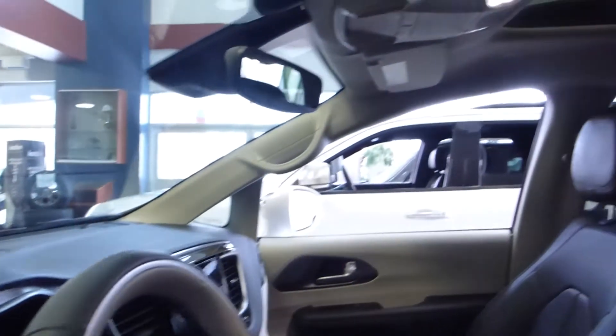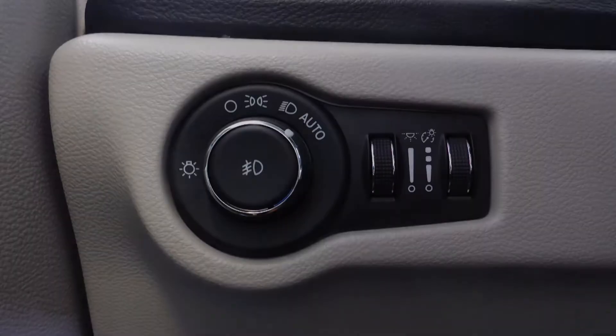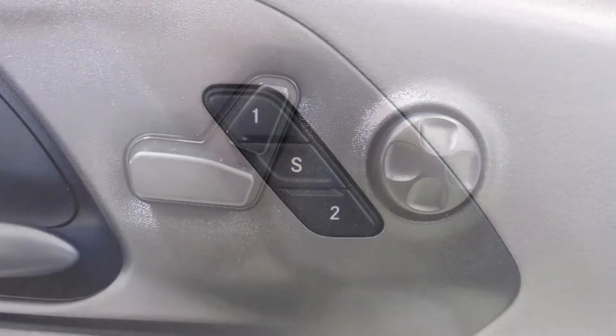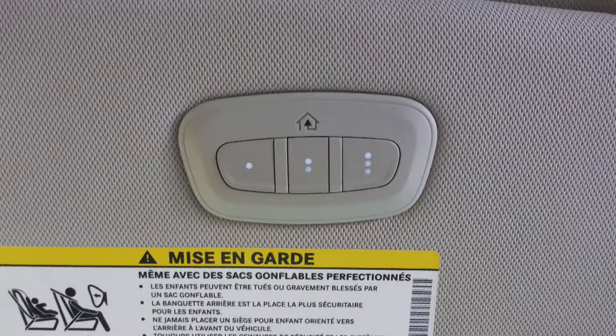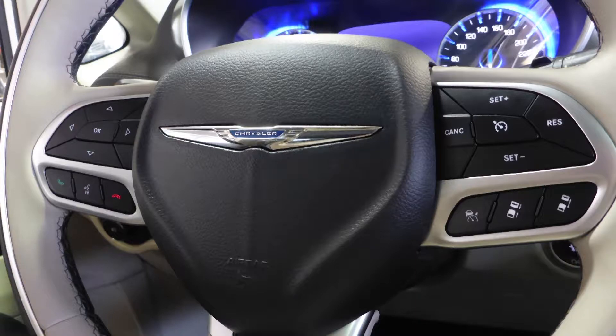Some of the features include a remote start system, blind spot and cross path detection, automatic headlamps, power adjustable seats with lumbar adjust and memory, power sliding side doors, a powered lift gate, a universal garage door opener, and steering wheel mounted audio controls with adaptive cruise control.